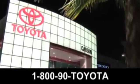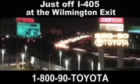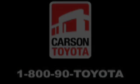Experience it for yourself today. Giant Carson Toyota, just off I-405 at the Wilmington exit in Carson, California. Take us for a ride.